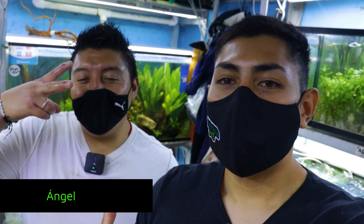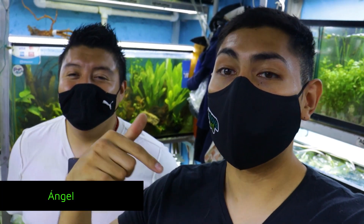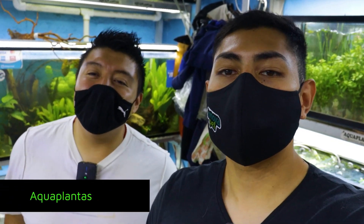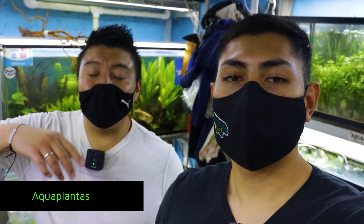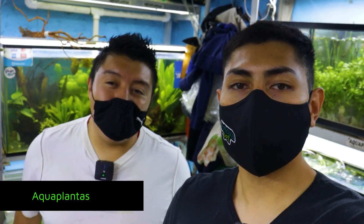Here we are with the good Angelito. What's up, bro? Tell me, what is this store called? What stall numbers? How can we find you on social media? And roughly, what do you sell here? Of course, look — we are Aquaplantas, located in the Mercado Nuevo San Lázaro, better known as Mercado Michuca. We are in stalls 40, 47, and 25.